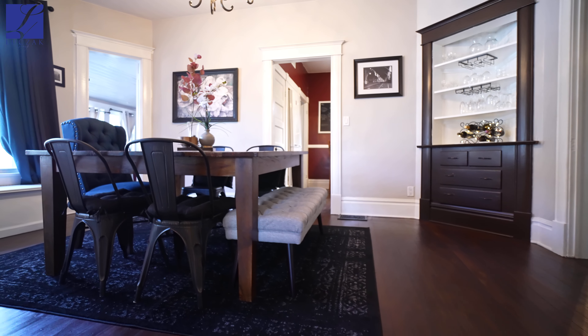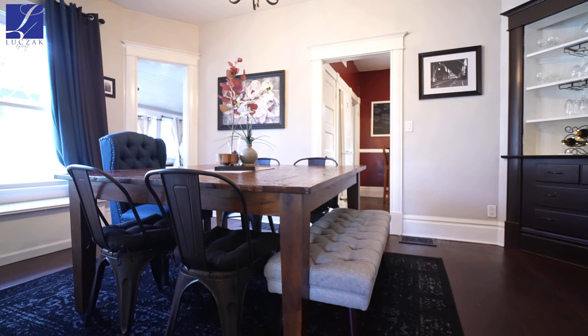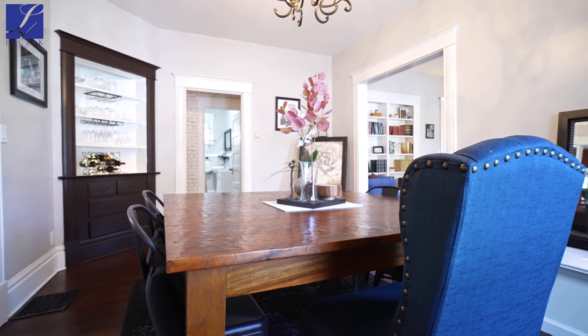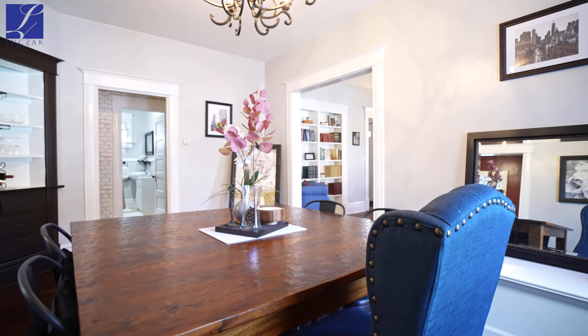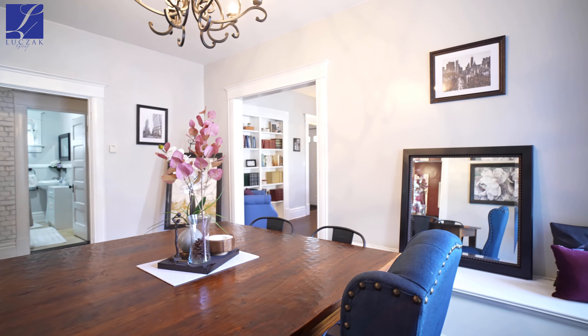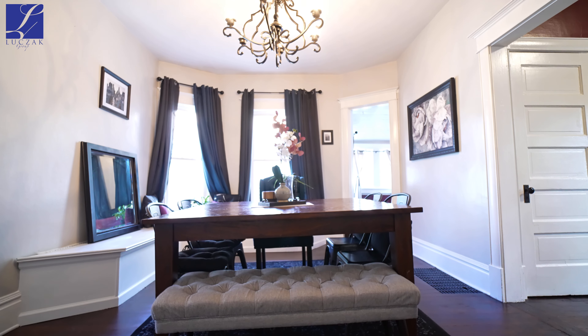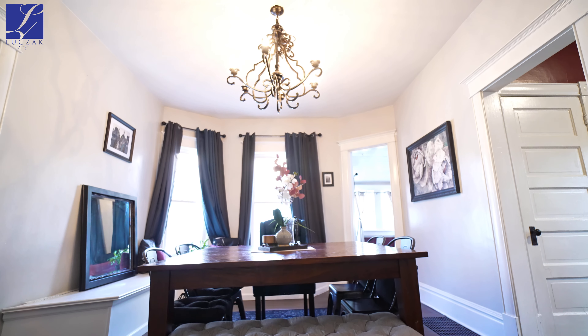Walking through the crown-molded entryway, you reach the dining area. This area has plenty of space for a huge table. It also features tons of natural light coming through the bay windows and has some built-in seating with storage underneath. There's also a refinished built-in bar to add more character to this beautiful dining room, along with a stunning chandelier.